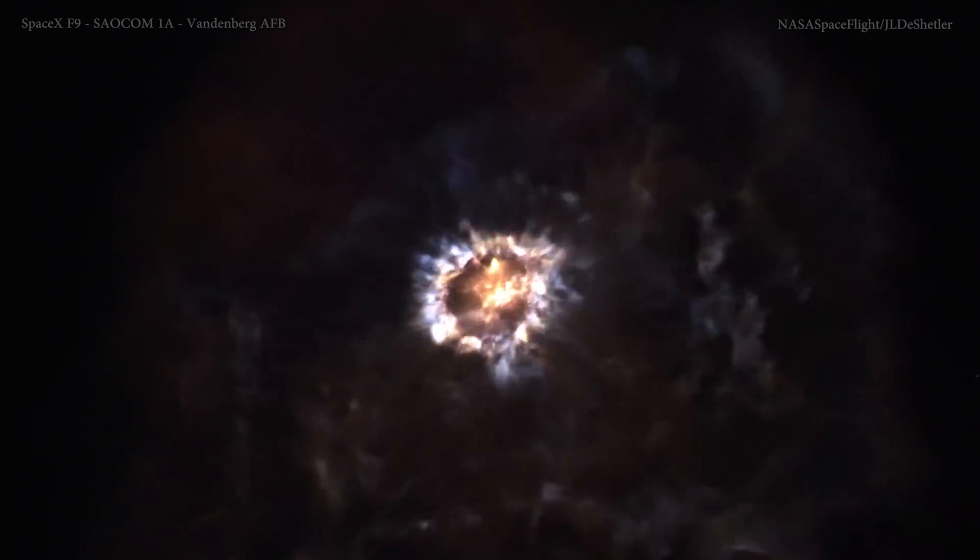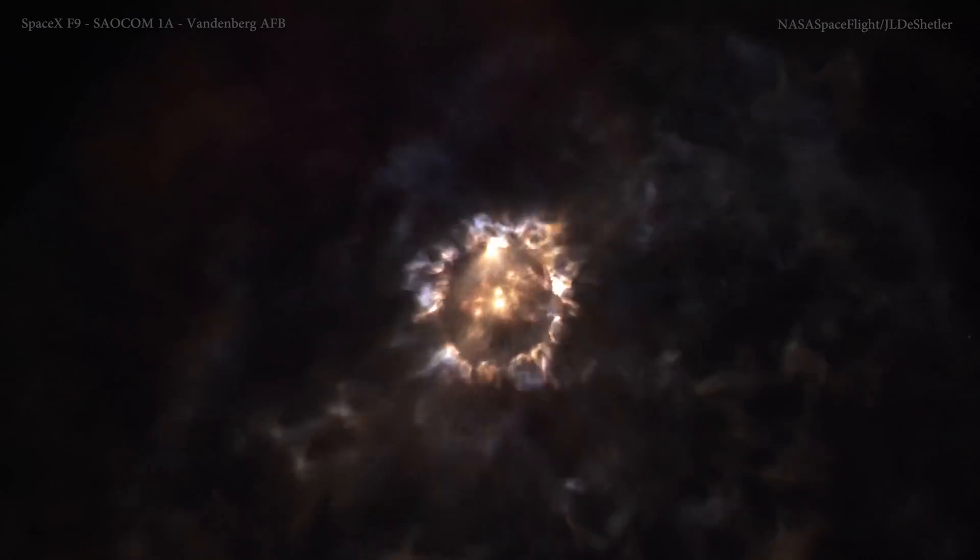You can see the second stage Merlin Vacuum Engine lighting up right now, heating up and preparing to boost that payload the rest of the way and towards its intended orbit.